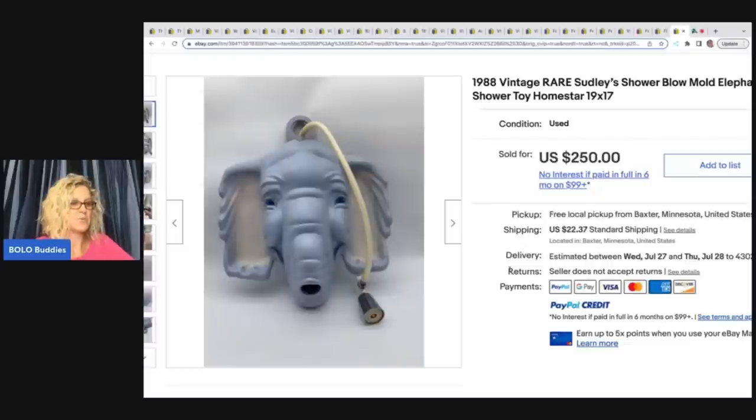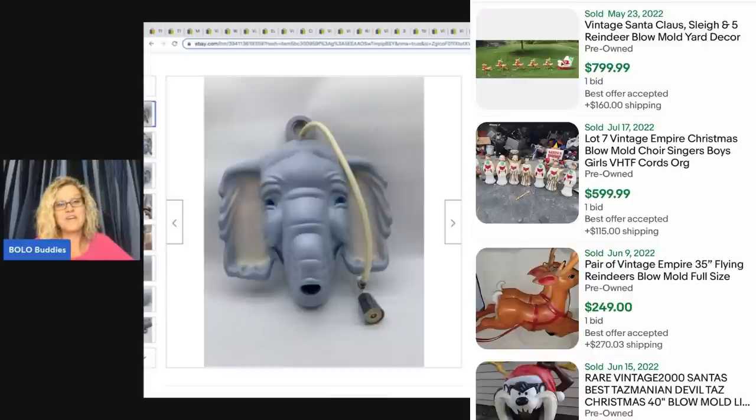She said it took a bit of research, but she figured out it was basically a shower extension for kids. She said she knew it might take a while to sell, so when a fair offer came along she took it — buyer paid shipping. This piece, along with a Department 56 Graceland piece featured in another video, are perfect examples of why you should look under the tables. Very, very cool elephant.